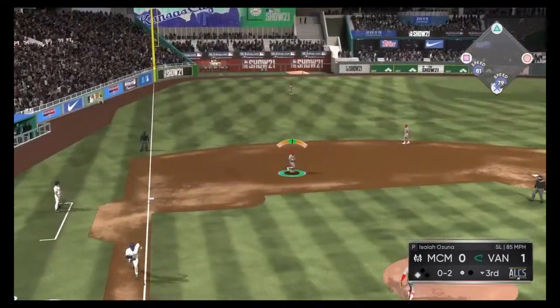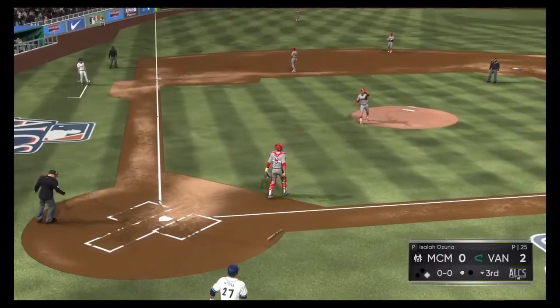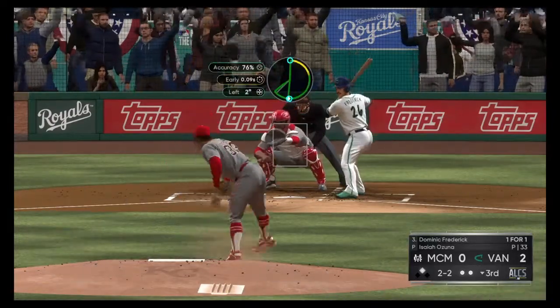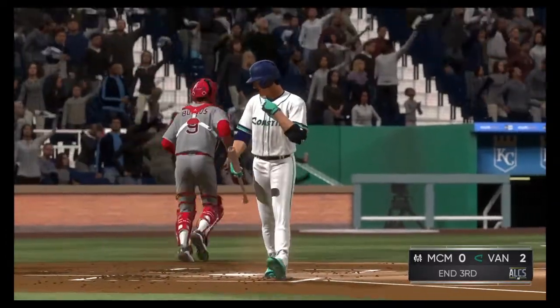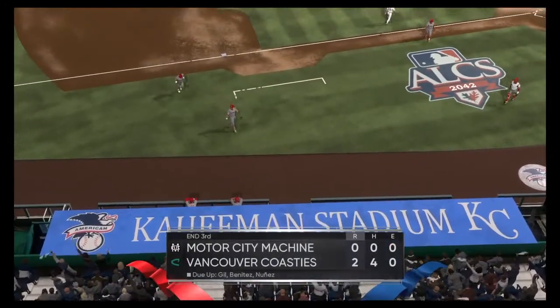Hit on the ground to third, fielded cleanly, and that'll score the run from third as they go up two to nothing now. He was in scoring position and a lot easier to drive in. The 2-2 pitch — he was taken, but called strike three, as the pitcher might have gotten a little extra off the plate that time. A run, a hit, and a man left. We're through three here in game number six.